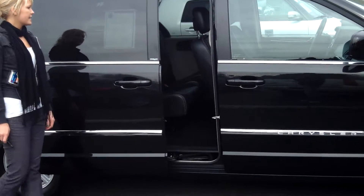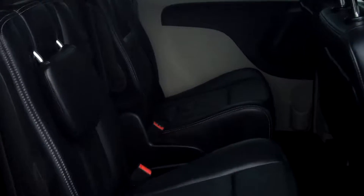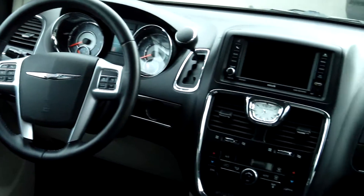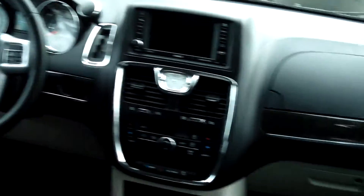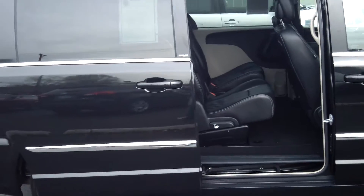This vehicle is a V6 3.6 liter automatic six-speed. It has the auto doors, beautiful leather interior, third row seating, air conditioning in the front and rear. It has a DVD system and Sirius XM satellite.